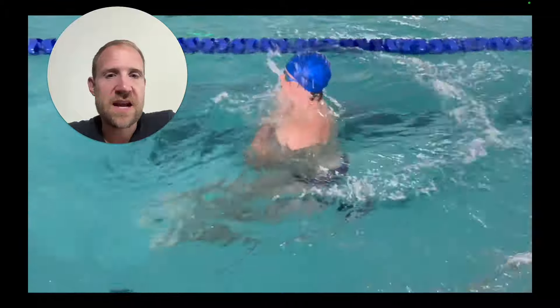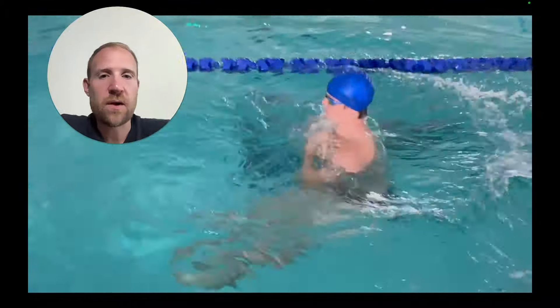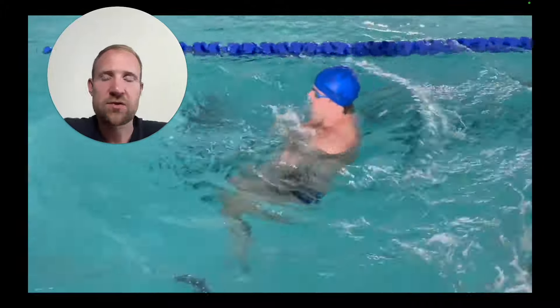He's staying vertical and kicking backwards. You can see the feet are moving well in front of the body — the only way to move backwards is to kick in front of the body, which means kicking in front of the center line. That's the skill we're really trying to hone in on.